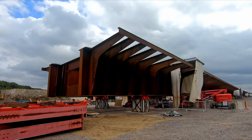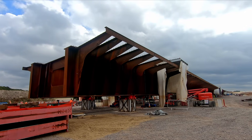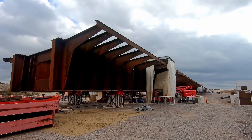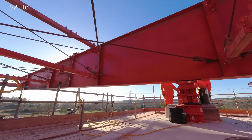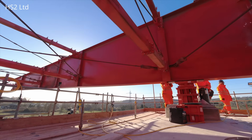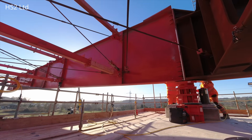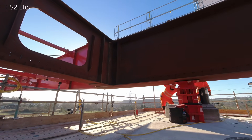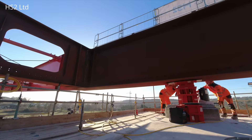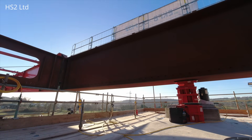The deck was sitting on temporary supports used during assembly, which also had temporary bearings on top, so initially workers had to feed the pads in as the deck was first launched. Then as the deck approached the piers, workers moved to each pier location to feed the pads in there. Manually feeding and then recovering the pads as the structure moves forward sounds low-tech, but it's not the sort of task that could be easily automated — and if it works, why change it?